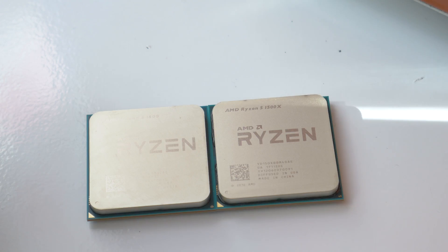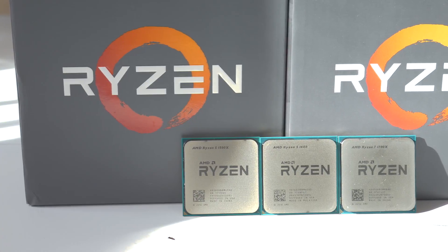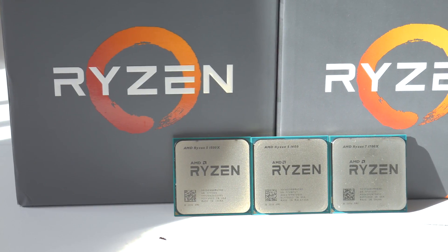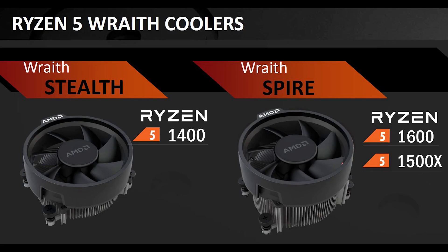The Ryzen 5 1400 is the only CPU that also has an additional 8MB of cache disabled, so it's only relying on 8MB as opposed to the 16MB the other chips have. The 1400 comes boxed with a Wraith Stealth cooler, while the 1500X and 1600 come with a Wraith Spire. The 1600X has no included heatsink.